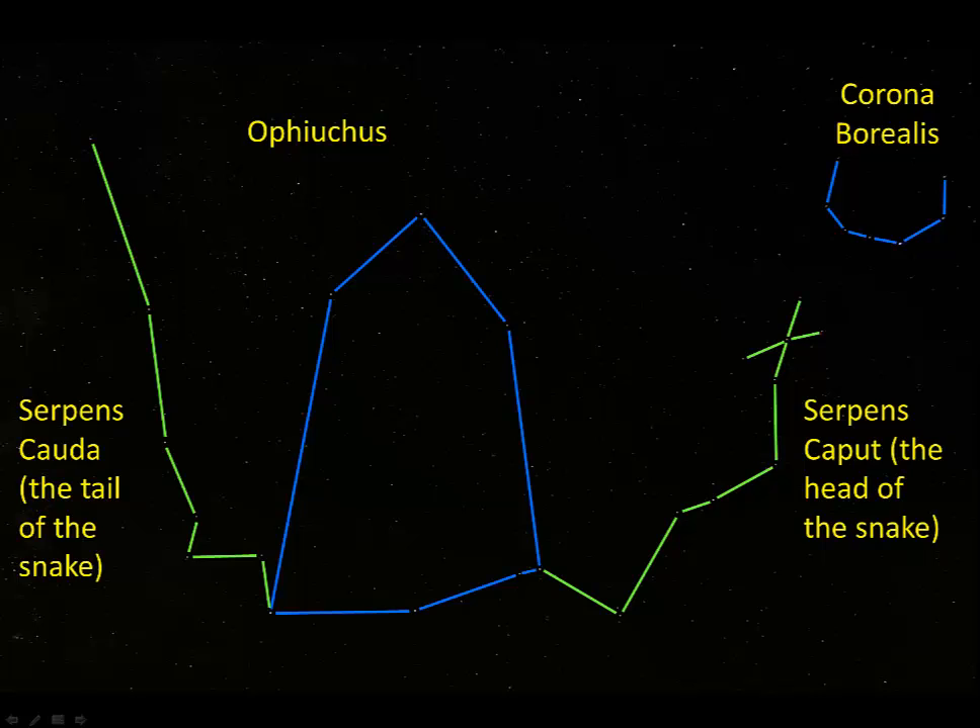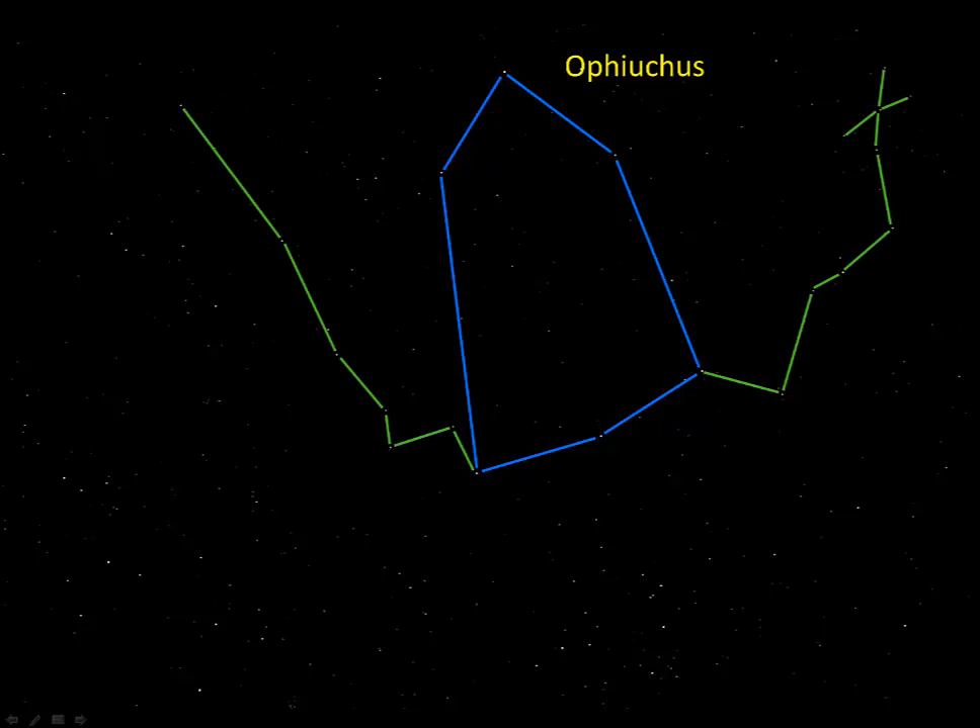Corona Borealis is pretty easy to find off of a bright constellation to its right. I usually find Corona Borealis, then find Serpens off of that. Now we can see another view of this sky, one that includes Serpens, Ophiuchus, and most of Scorpius. These constellations actually take up a fairly large part of the sky, and Serpens is split in two by Ophiuchus.